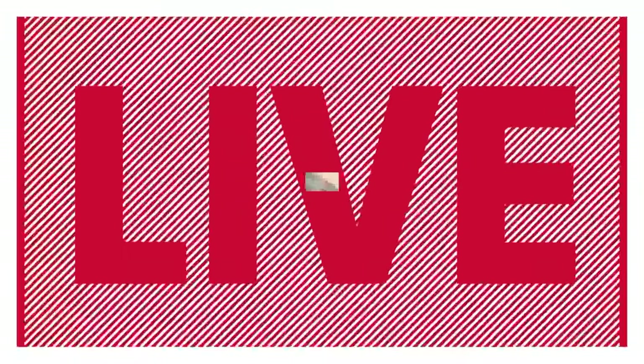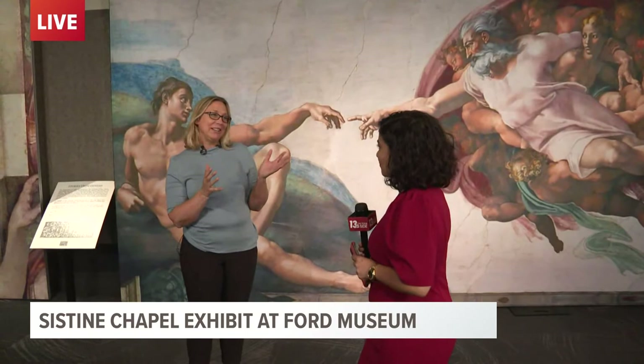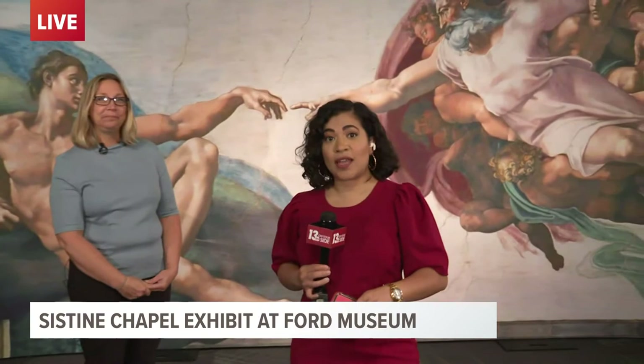Is there a particular image that's one of your favorites that people just have to see? I really like the expressions and the faces. It's just amazing to see how much work was put into those. Michelangelo did a great job showcasing human nature. Absolutely, and it's definitely something you should check out. We will have those details on our website as well, 13onyourside.com.